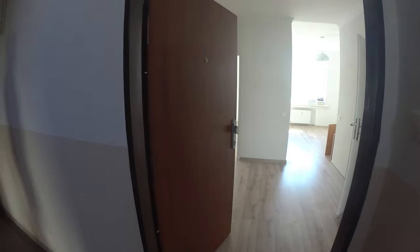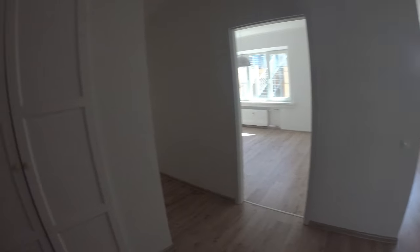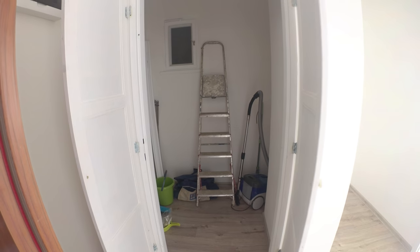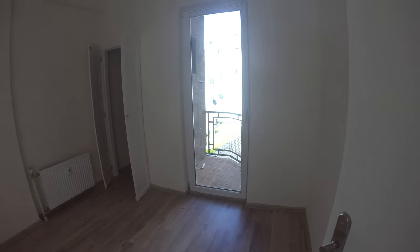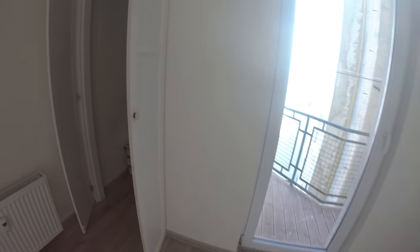Now we are entering the apartment. It's a totally freshly reconstructed hallway, big storage, and bathroom. There's a small room with a balcony, and storage with a size of roughly three meters by two and a half meters, plus balcony.